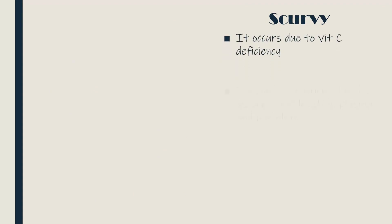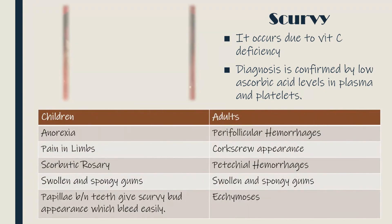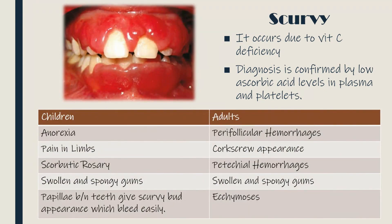Scurvy occurs due to deficiency of vitamin C. The diagnosis is confirmed by low ascorbic acid levels in plasma and platelets. The clinical features in children include anorexia, pain in limbs, scorbutic rosary — which is the enlargement of costochondral junctions — swollen and spongy gums, and the papillae between teeth give a scurvy butt appearance and bleed easily.